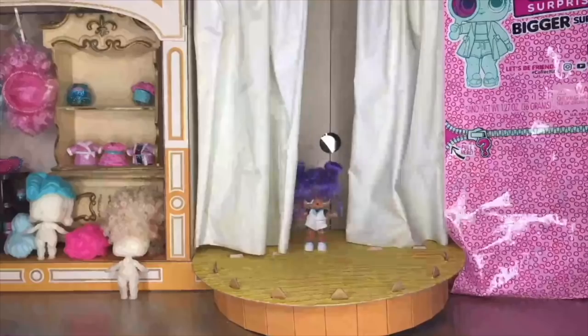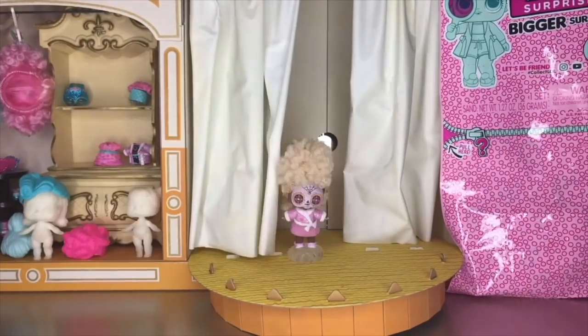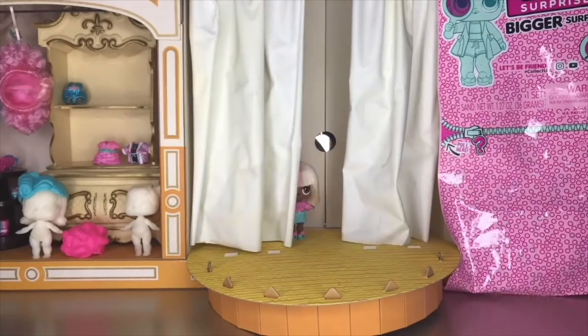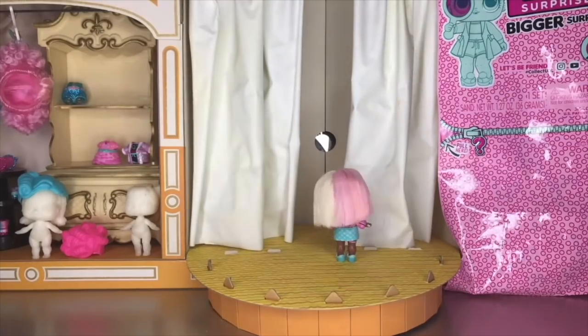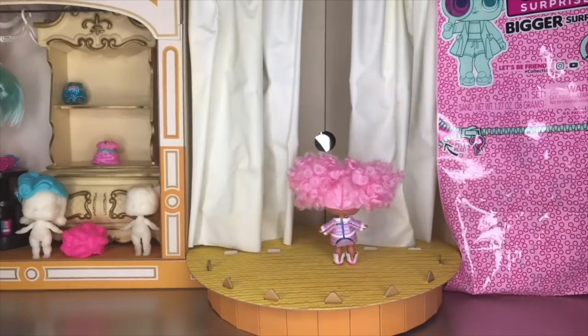The next set of models are part of the Bigger Surprise. These dolls will model all of the fashions included in the Bigger Surprise. The Bigger Surprise included two big sisters, one little sister, and one pet — all four of these dolls are going to be modeling all the fashions in the Bigger Surprise.